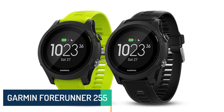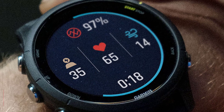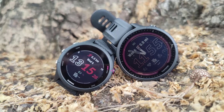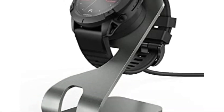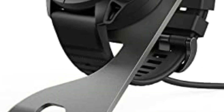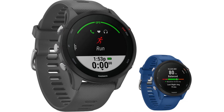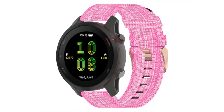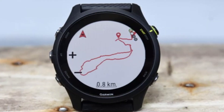Number 5: Garmin Forerunner 255. The Garmin Forerunner 255 is a remarkable addition to Garmin's line of GPS running watches. Designed to cater to the needs of runners of all levels, it offers a wide array of features and capabilities that help athletes track their progress, improve their performance, and stay connected while on the go. This review will delve into various aspects of the Forerunner 255, including its design, functionality, performance, and its place in the competitive market of fitness wearables.